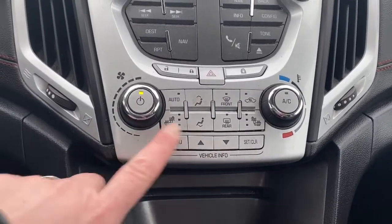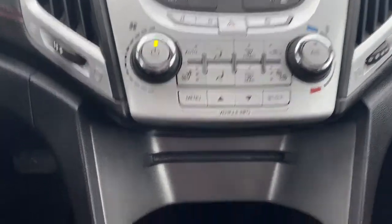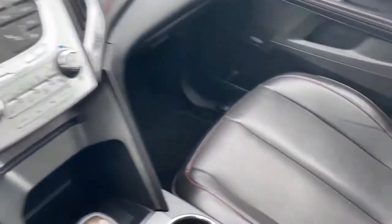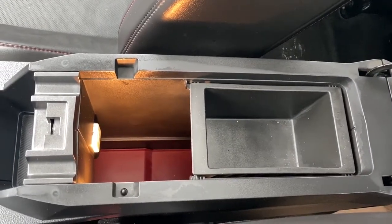Here we have our heated front seats. We also have air conditioning and a CD player. And if we take a look in our center console, we've got a light in there as well as a USB plug-in.